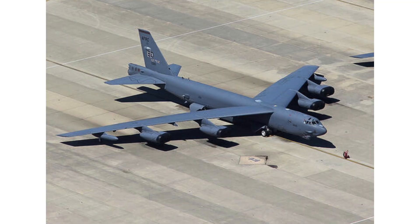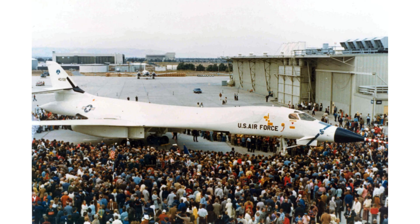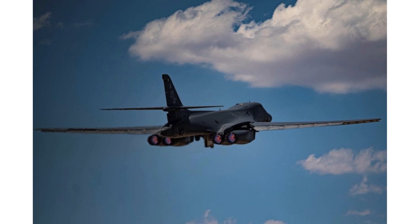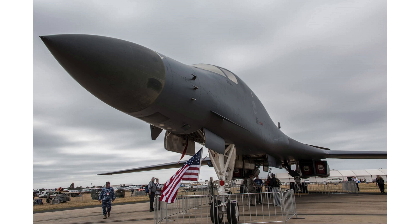Rockwell International faced many delays during its development. Nevertheless, the initial version of the aircraft, named the B-1A, was developed in the early 1970s, but production was halted after the first four prototypes were built. However, in 1980, the B-1B was developed based on the B-1A as a low-altitude penetration aircraft. After completing all tests in 1985, the B-1B was commissioned into the U.S. Air Force.